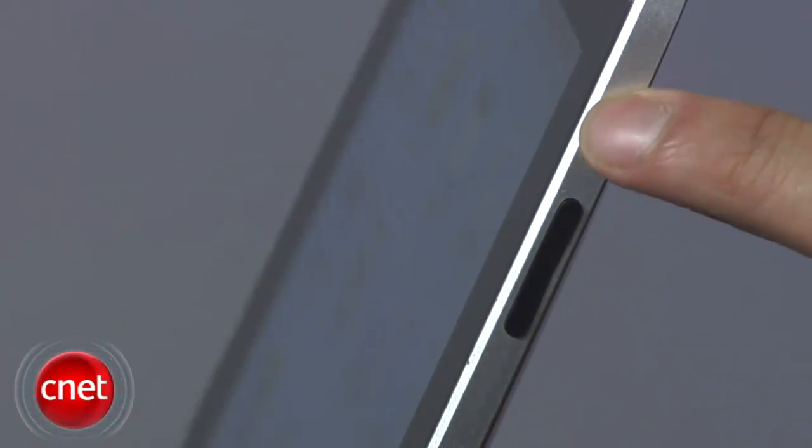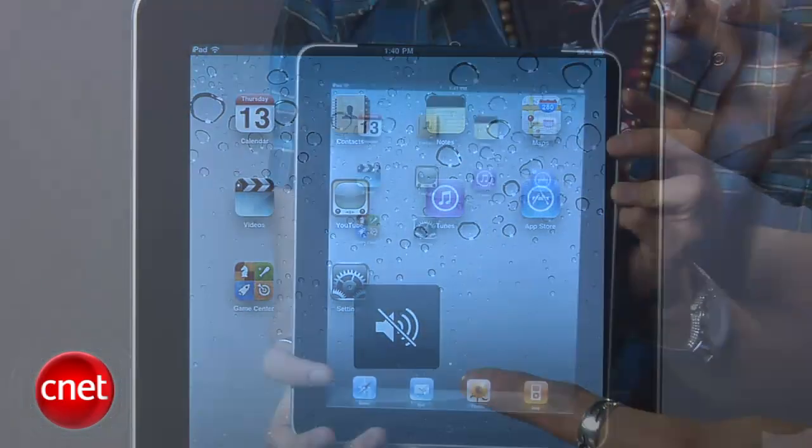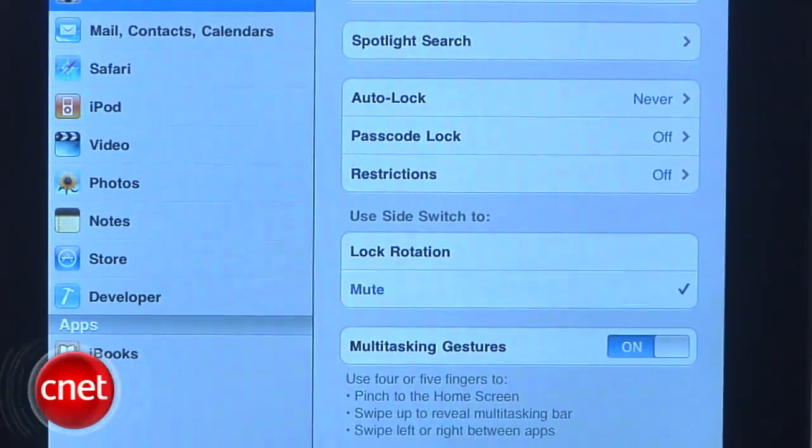Now the most exciting changes are on the iPad. Apple is now giving users the option to decide if they want the switch on the side to be a mute switch or a screen rotation lock. You'll find the option in the settings and after all the complaining, Apple is finally giving us a choice.